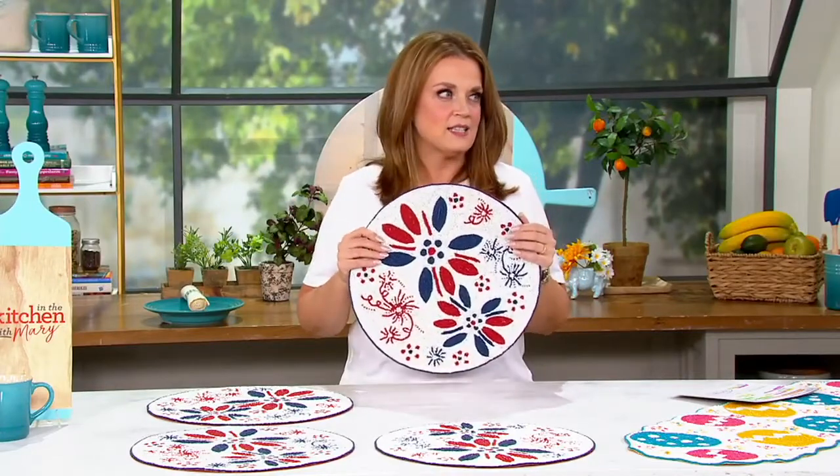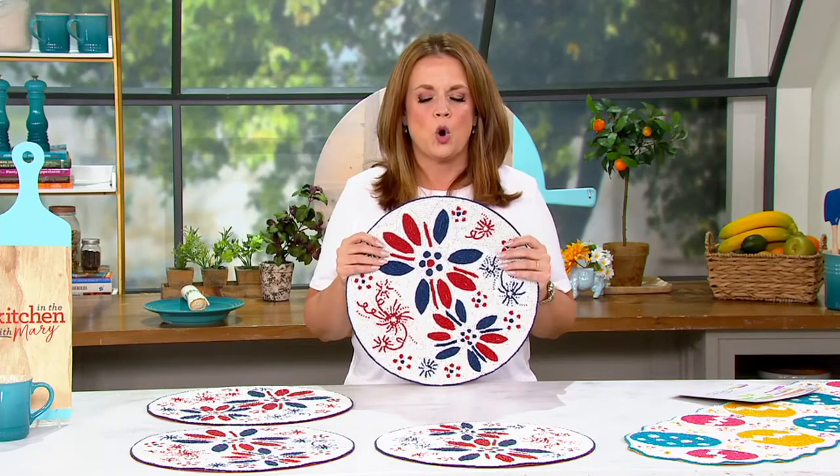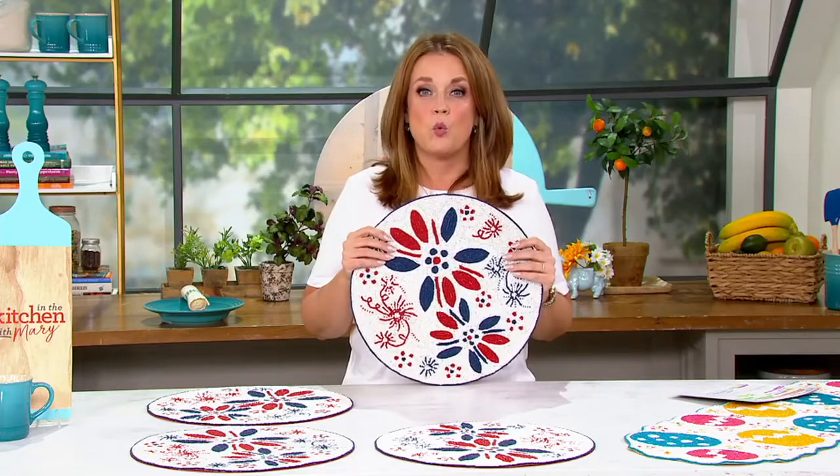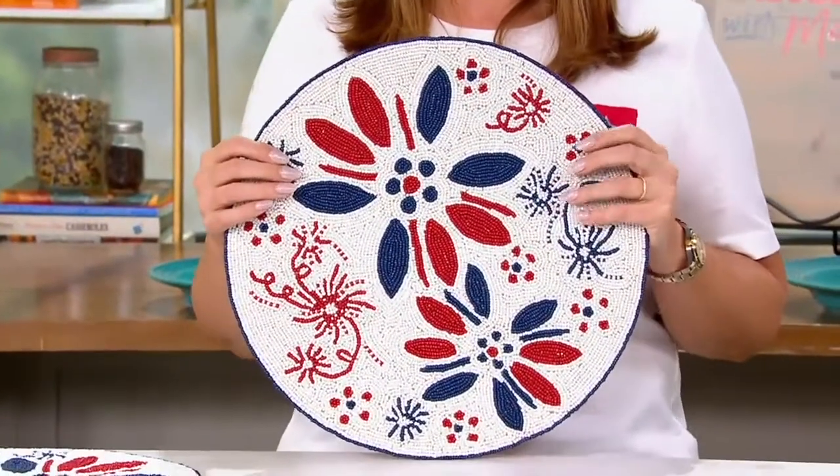Down the street — and I mean like five miles away — they're setting up a carnival with rides, and I saw them setting up fireworks. I'm so excited! Funnel cake, rides, warm weather, fireworks — let's do this! Summertime!